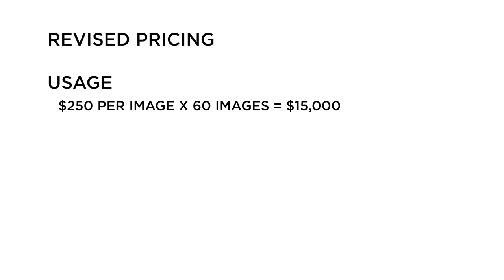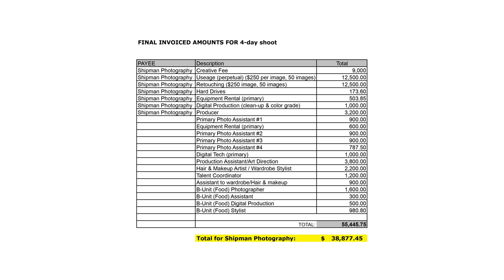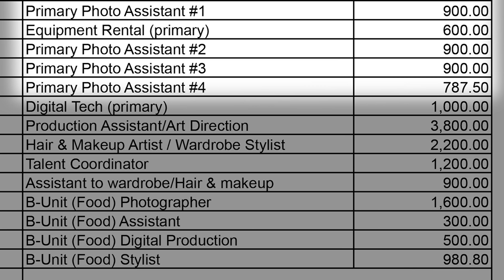One of the big things was retouching — the client ended up using Greg to do all the retouching per image. How much did you charge for retouching per image? We charged $250 an image. So you had $250 for usage per image plus $250 for retouching per image on 60 images. On top of that, I staffed up on photo assistants beyond what I thought I needed so we could be fast and mobile — get in, get out, get the next shot set up, and not have the client and agency waiting on us.